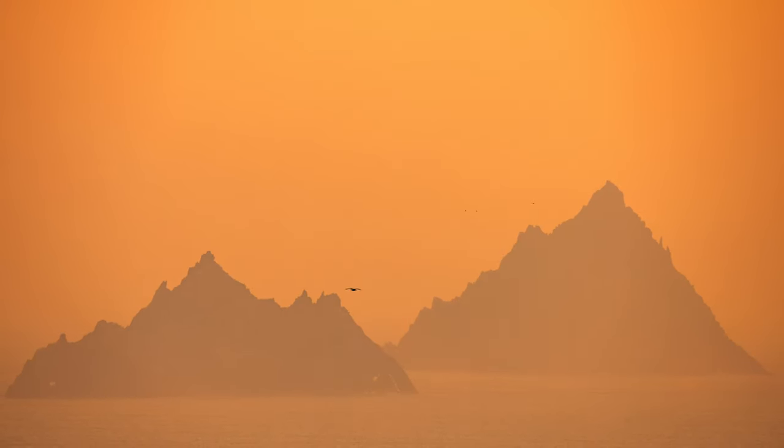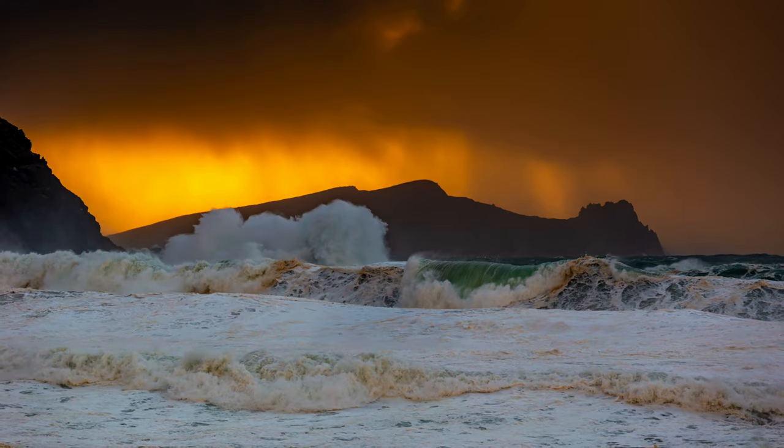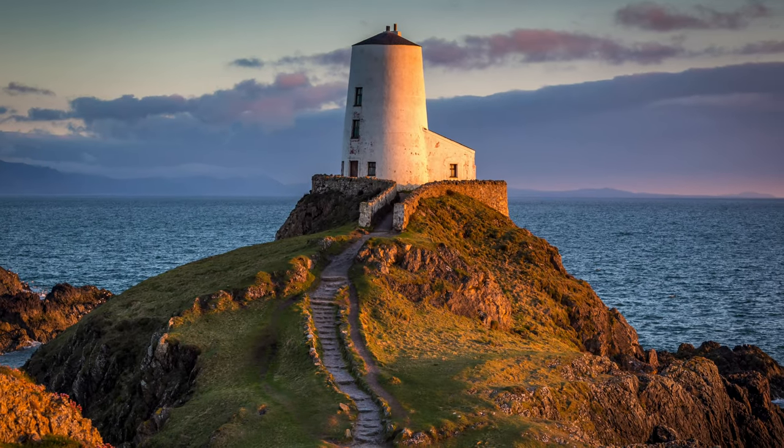It goes without saying that golden hour and blue hour are two of the best times to shoot landscapes. Golden hour, as you may already know, is right after sunrise or before sunset. This is when the light is soft, warm, and creates those long, beautiful shadows. It's a favorite of many photographers because it adds warmth and depth to a scene. But golden hour doesn't last that long, so you have to be prepared.